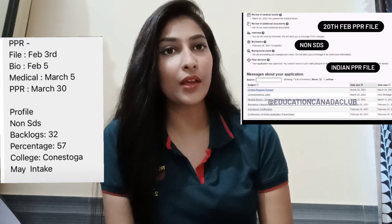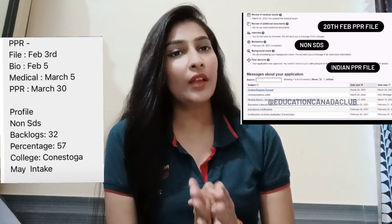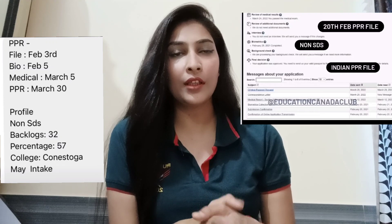You can see on the screen — IELTS 5.5 in June, IELTS 5.6 in June — so you will have the PPR. PPR is also being issued in January. For January, the IRCC backlog is getting clear, and I hope January will be completely clear and they will be getting the PPR in March.